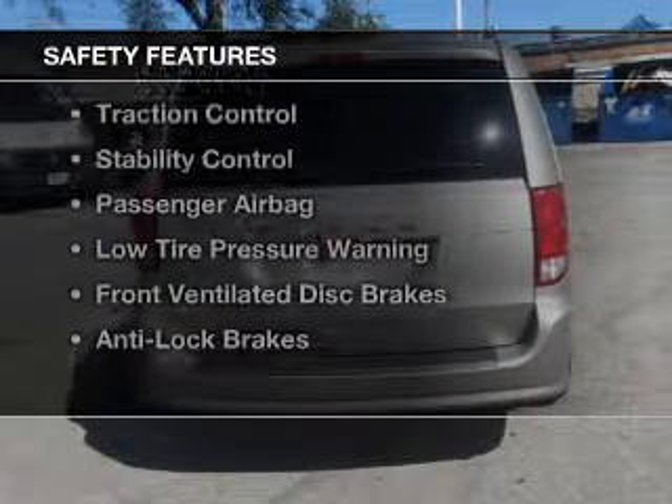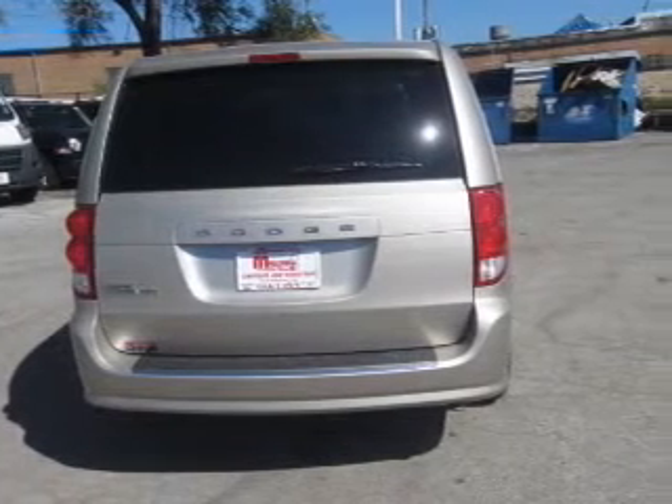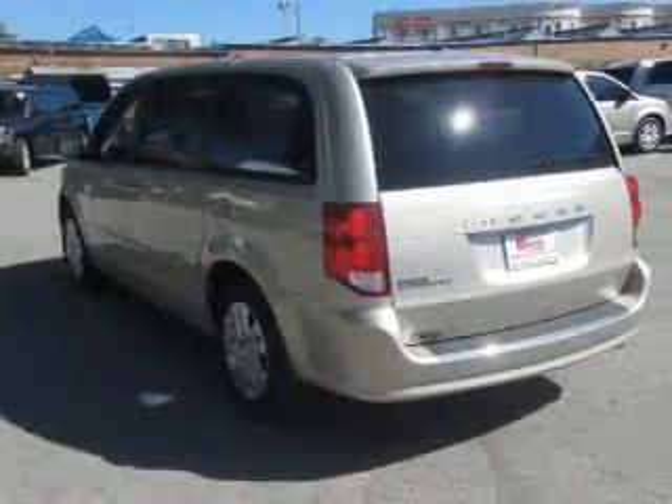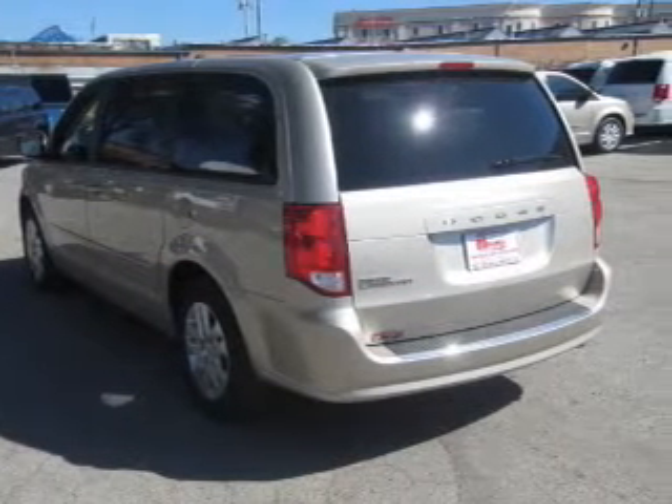Safety was made a priority with these features: curtain head airbags, side airbags, second and third row head airbags, brake assist, traction control, stability control,